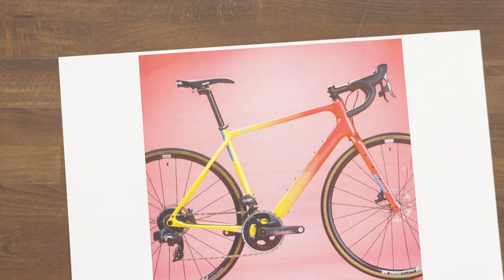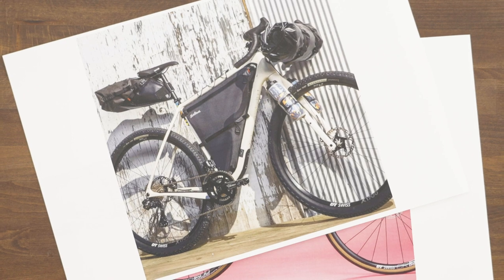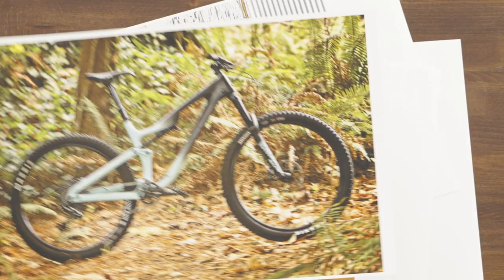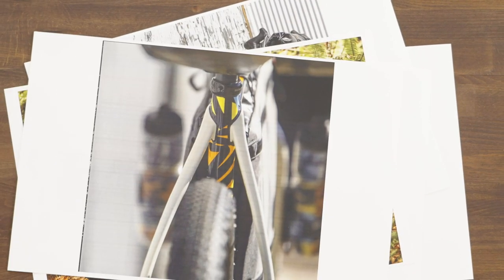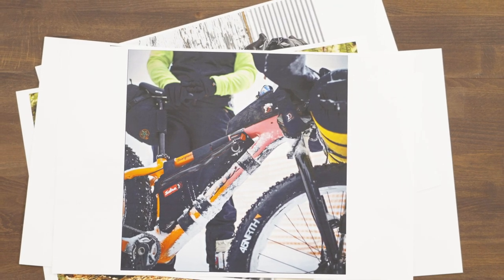Salsa bikes have personality. We have a strong color philosophy. Our colors and our finishes are really intended to show up and spark interest. I think it's easy to make a black bike or something you know is going to be safe, and I think that's something Salsa's always done — go outside that.